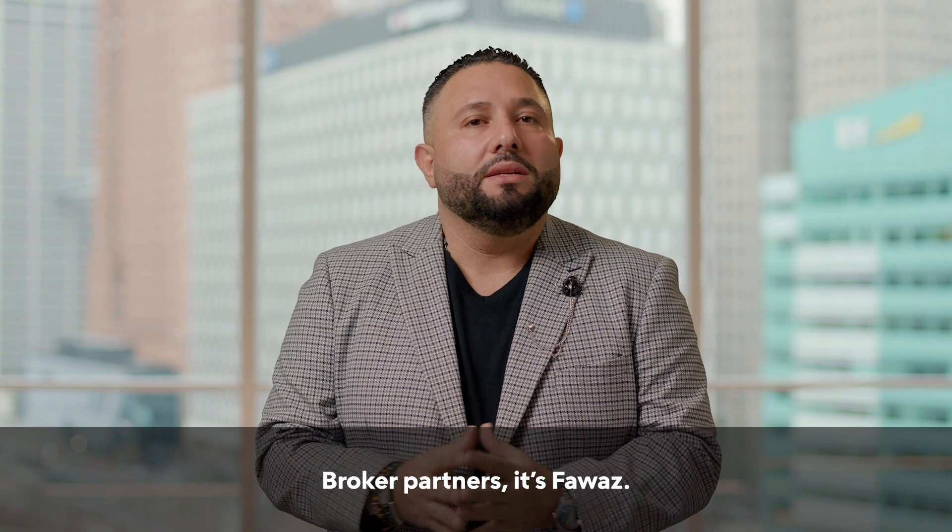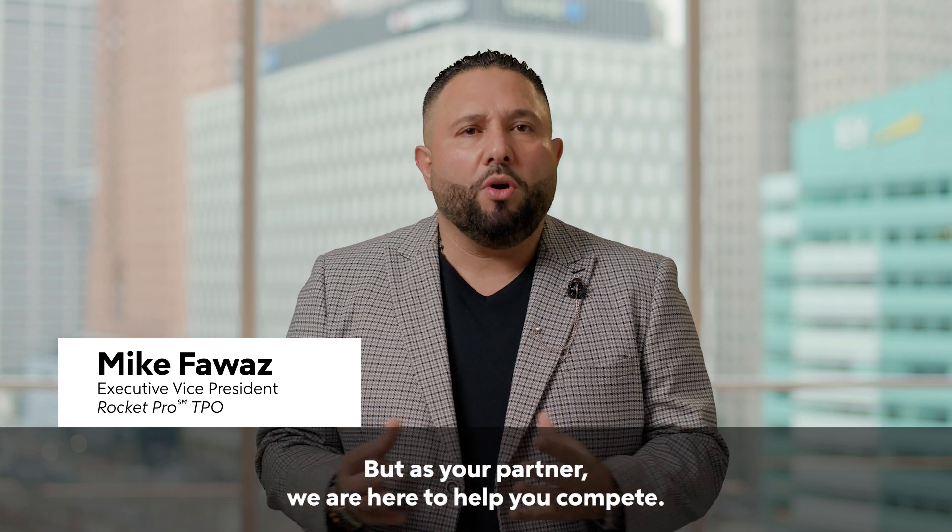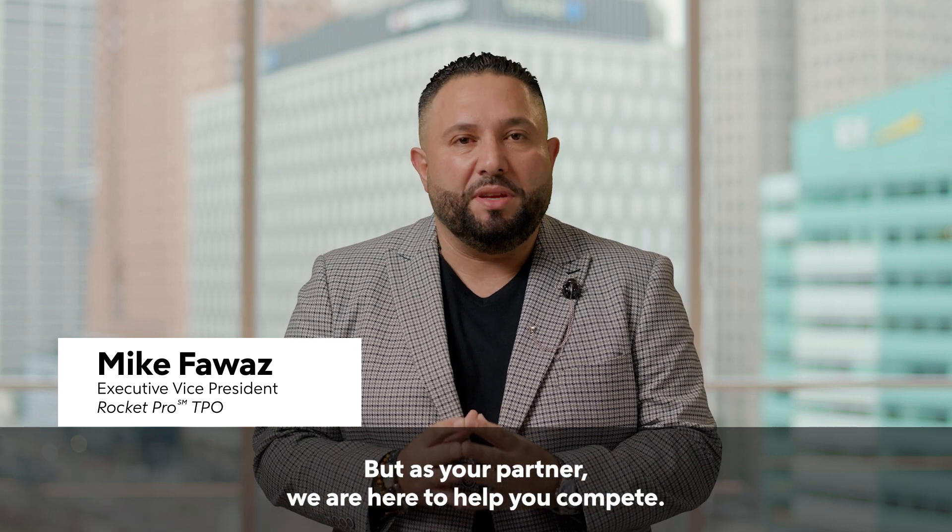Broker Partners, it's Fawaz. The market is as competitive as it's ever been, but as your partner, we are here to help you compete.